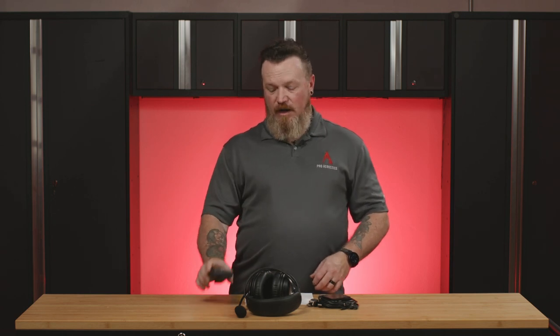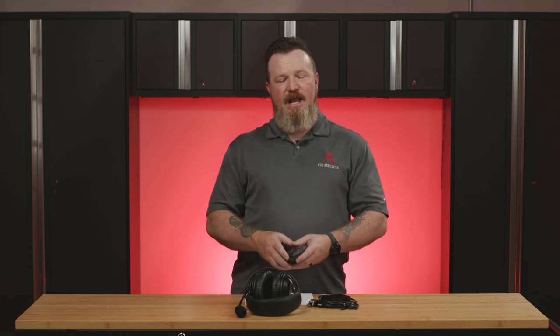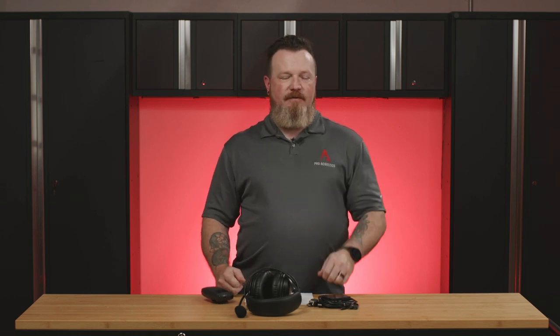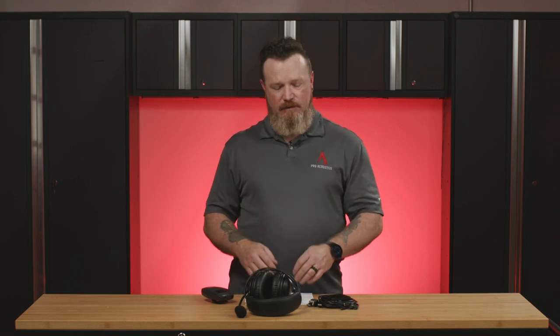An advantage to these systems, and another reason why they're so popular, is you can amplify the sound without it disturbing the people next to you. If I've got this plugged into my belt with a headset on, I can turn the volume up and better understand what the speaker is saying without disturbing the person next to me who might not have any issue hearing at all. Assisted Listening Devices can also be used in conjunction with hearing aids or other hearing devices like cochlear implants.